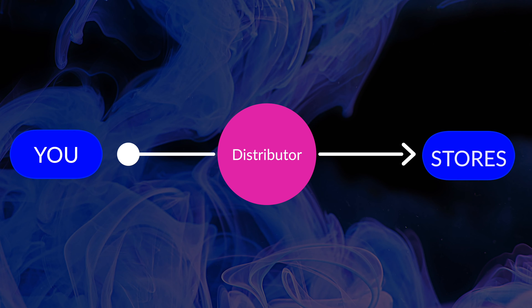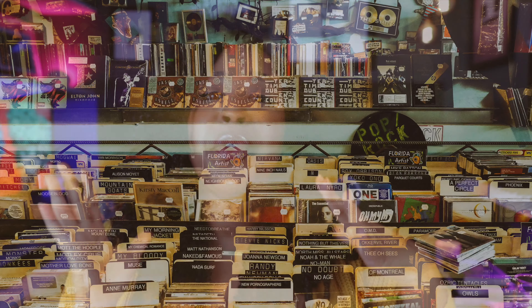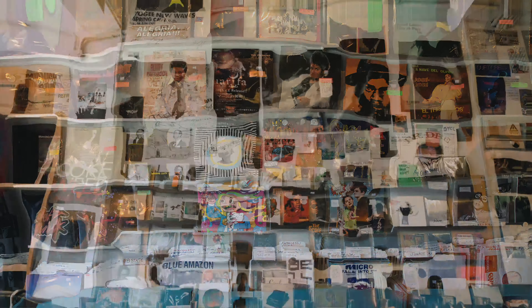In the past, I've used a ton of different distribution services to release my music. For those of you who may not know, a distributor is sort of like a middleman between you and music marketplaces like Apple Music or Spotify. Traditionally, back in the day, you would use a distributor to get your music into physical stores that sold albums, CDs, and cassettes. But because those aren't selling like hotcakes anymore, most popular distributors now focus on digital streaming services like Tidal, Pandora, Amazon, among other places.